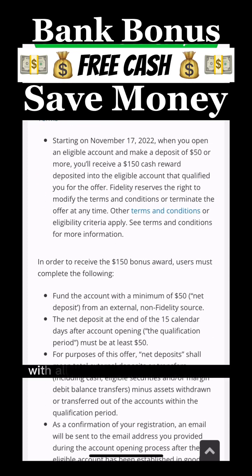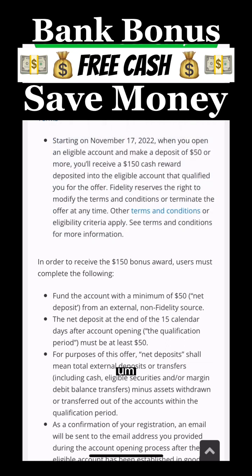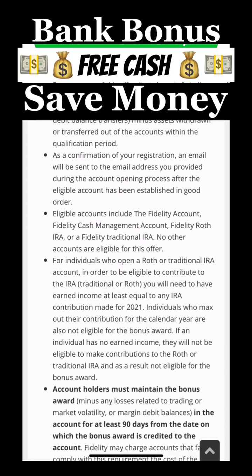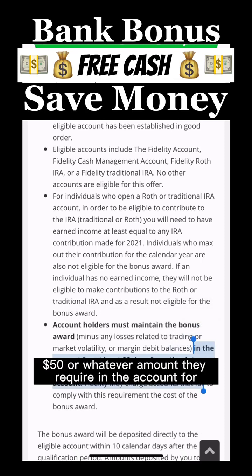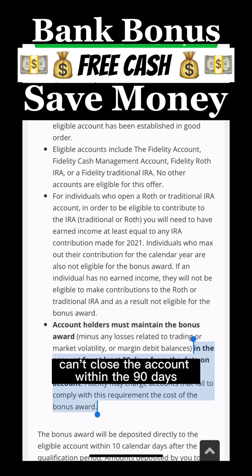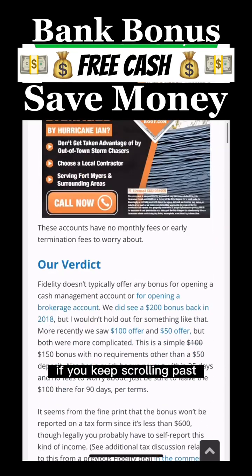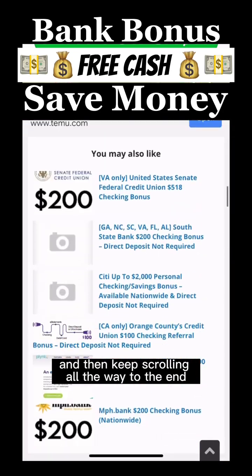The fine print: with all these sign-up bonuses, they tell you what you need to do in order to earn the bonus. Here, you need to deposit $50 to earn the $100 sign-up bonus. It tells you how long you need to keep the $50 in the account — for this one, it says keep it in there for 90 days and you can't close the account within that time. What's really cool about Doctor of Credit is if you keep scrolling, it tells you their verdict — is it good, is it worth your time?